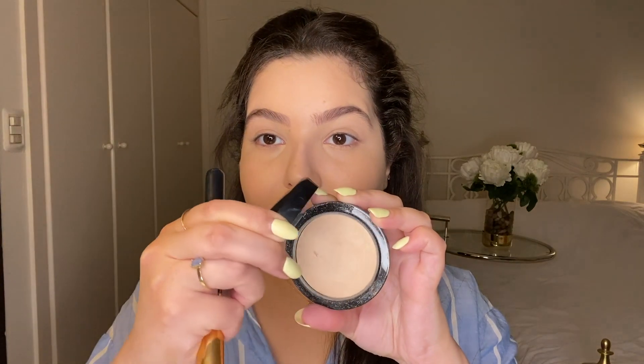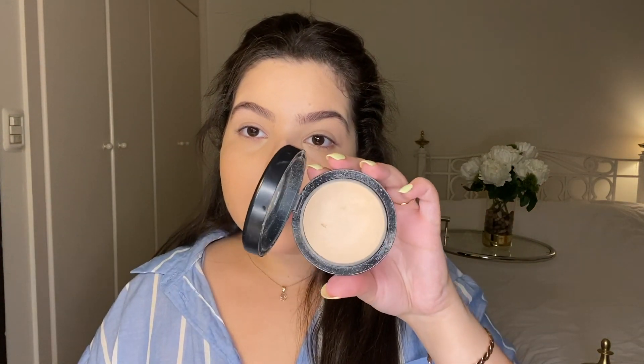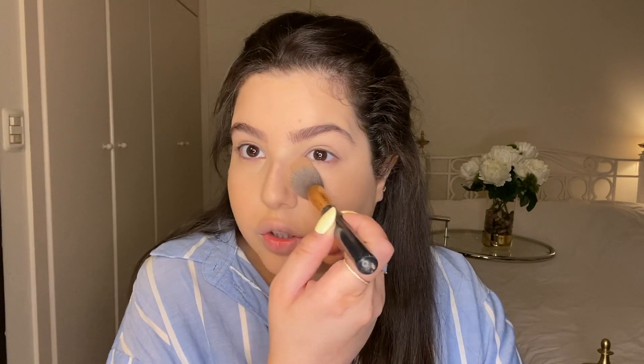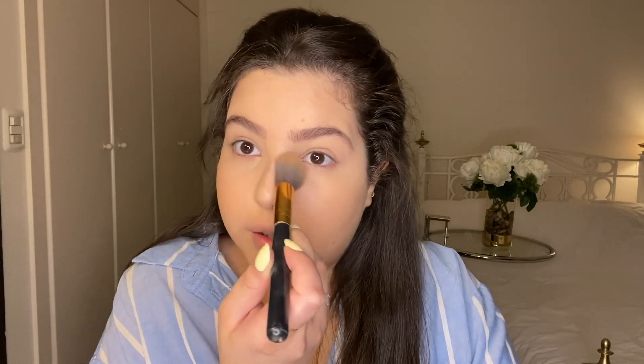Next I'm going to set my face with the MAC Light Plus Mineralized Skin Finish in Natural. It's really powdery and I'm applying some under my eyes — always patting, never swiping. Once you have enough powder on your face you can start to swipe if you find it easier, because then you'll have enough powder on the cream so the creams won't move.